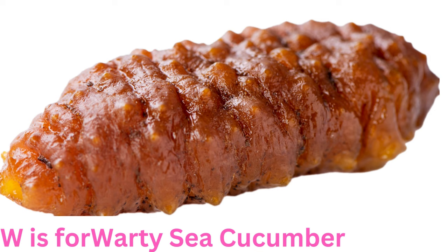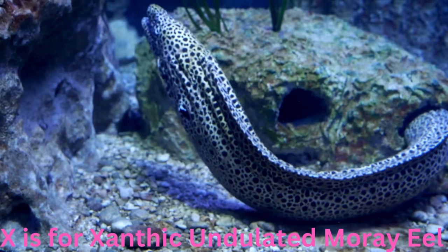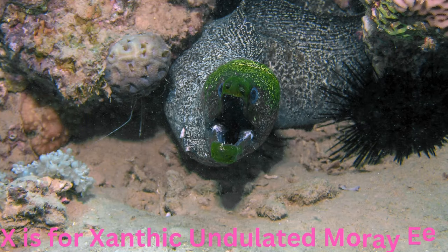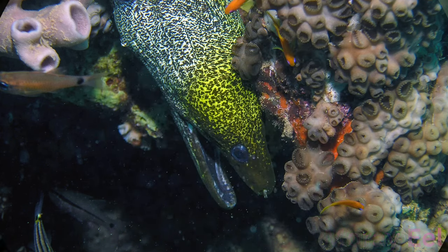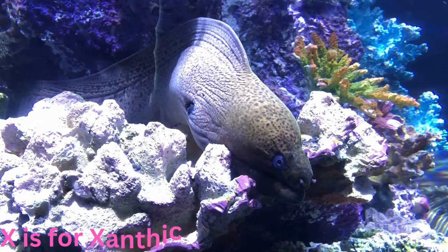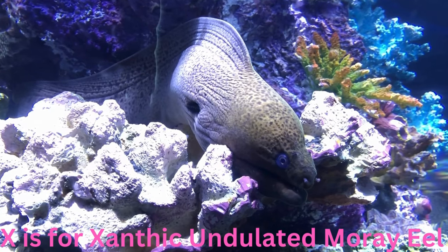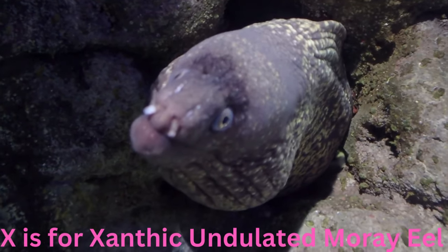X is for xanthic undulated moray eel. Extraordinary in xanthic, this yellow-tailed undulated moray eel is a captivating sight in the coral hideaways. With its distinctive colouring, it slinks through crevices, watching the underwater world unfold.